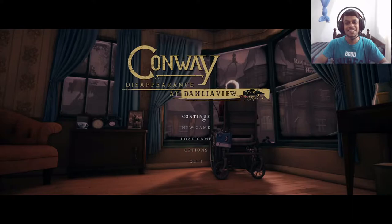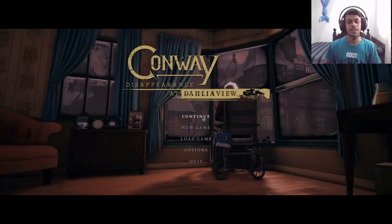Welcome back to Conway: Disappearance at Dahlia View. Currently we are in the Crow's Nest, which is the pub managed by Shirley Downs. We got a phone call from the person who actually owns the pub — Shirley just says she owns it but she only manages it according to that person.